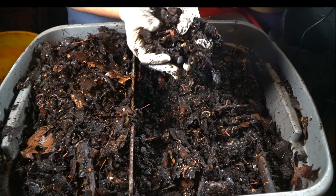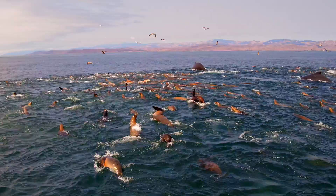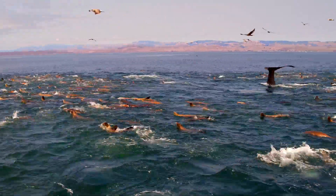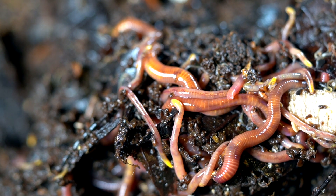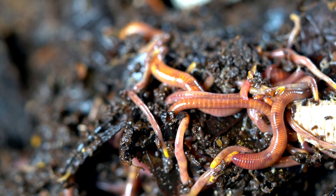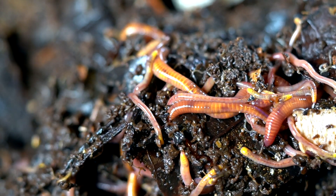The benefit of vermicompost really comes from the fact that you're working with living ecosystems. You're working with microorganisms, enzymes and minerals inside of a system where they are interacting with each other, affecting each other in a process that releases fertility.